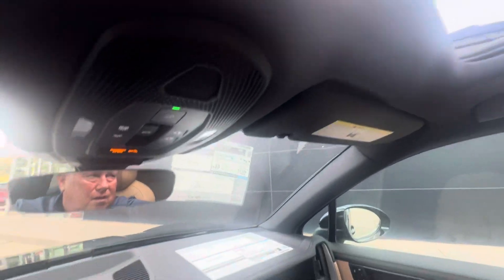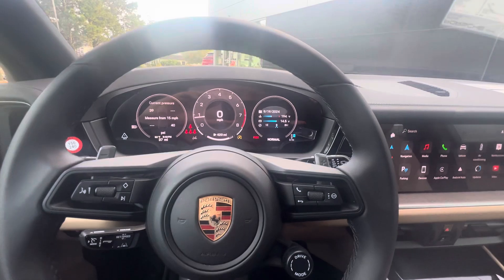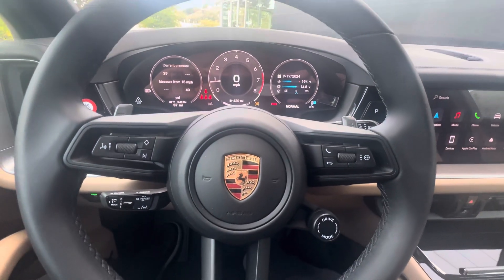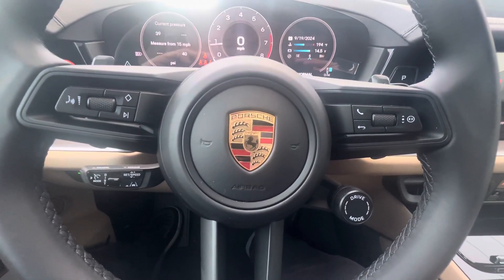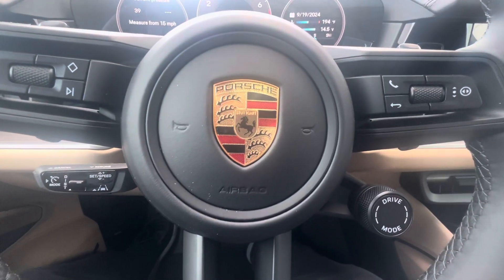If you'd like any other details or the build sheet for this Cayenne, just reach out to me — Randy Wade at Porsche Colorado Springs. My mobile number is 224-770-1060. Thanks for watching.